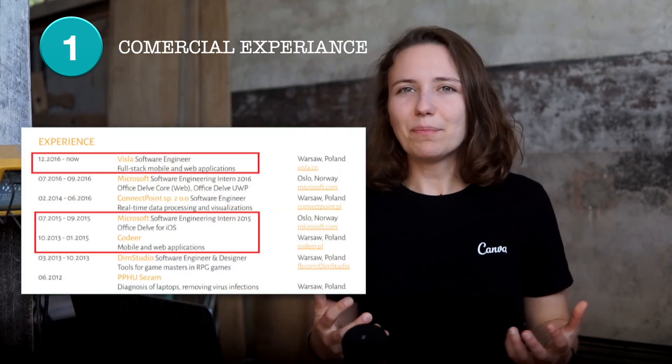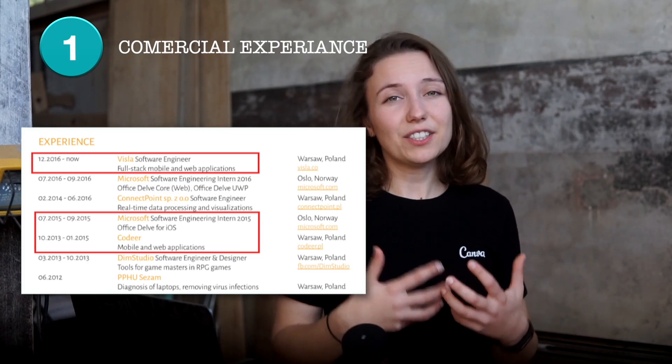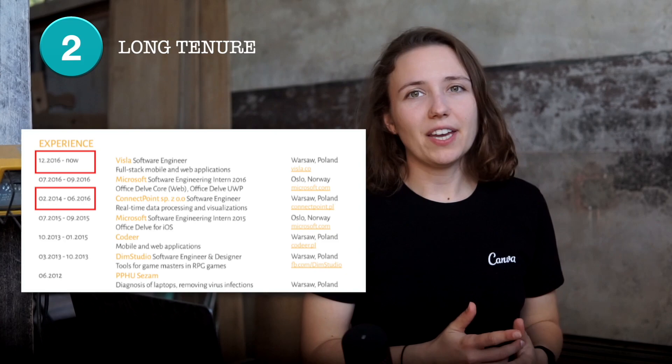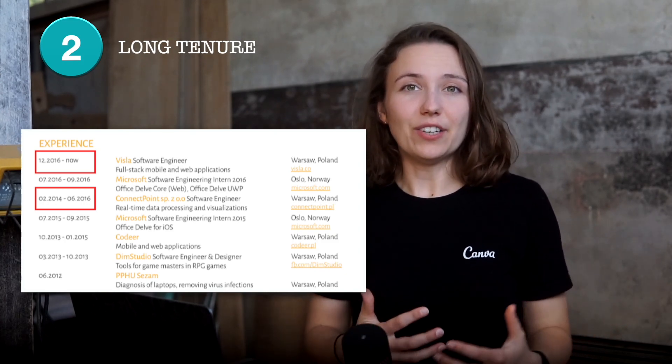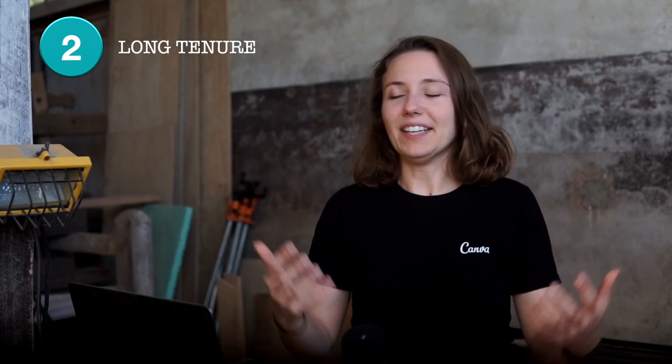The second big thing is my work experience. There are three features that are attractive for potential employers. One, I've been working in mobile software engineering roles nearly since the beginning of my higher education — at the time of my first contact with Canva in 2017, that meant over four years of related commercial experience. Two, I worked in the same company for extended periods of time — two and a half years in one case and a full year in another — which signals to employers that I might stay longer and bring more value, since onboarding new engineers is costly.